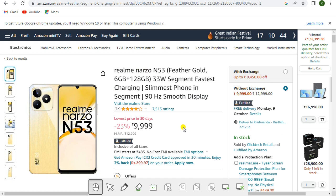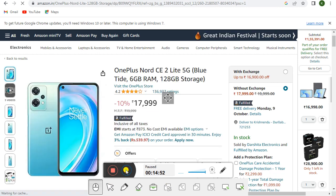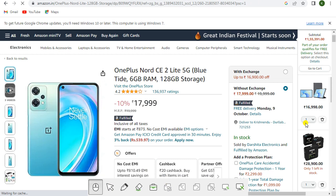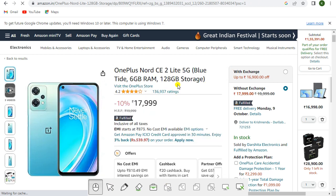Brand is Realme, model name Realme Narzo N53, unlocked for all carriers, Android 13, 4G. With exchange the price is rupees 9,450; without exchange it is rupees 9,999. This is Amazon Fulfilled. Get the link in the description.